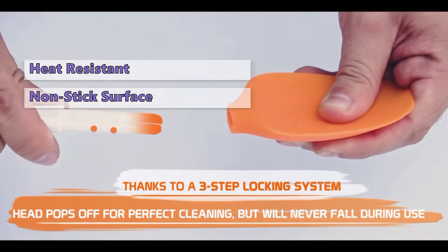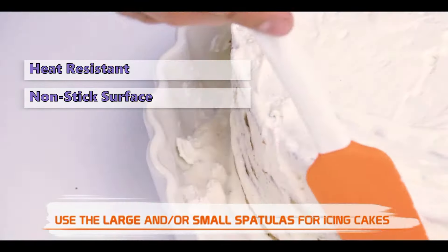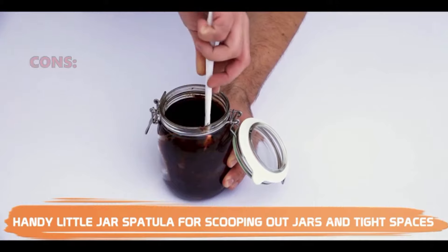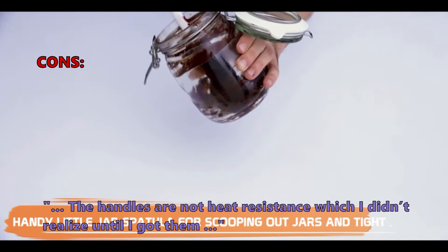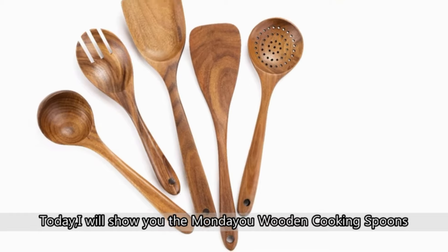Number 2 on our list is the Heat-Resistant Silicone Spatulas Set from M Kitchen World. This heat-resistant spatula set offers all the benefits of silicone cooking utensils while giving the feel of a traditional sharp spatula. Because of the heat-safe and non-stick surface, your food won't stick to it and no plastic waste will leak out. The frictionless edge also makes flipping food very easy.